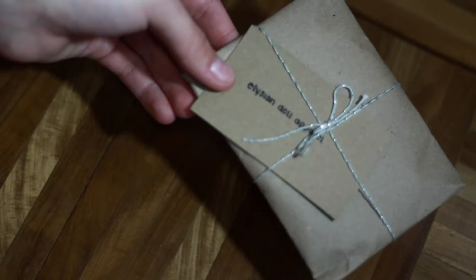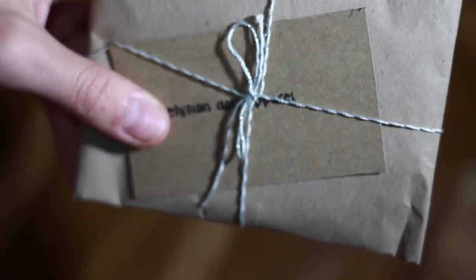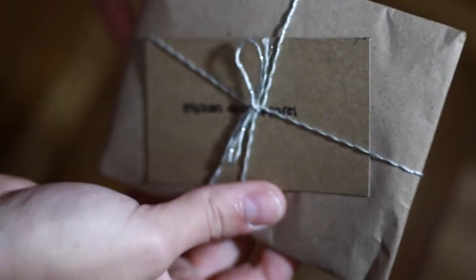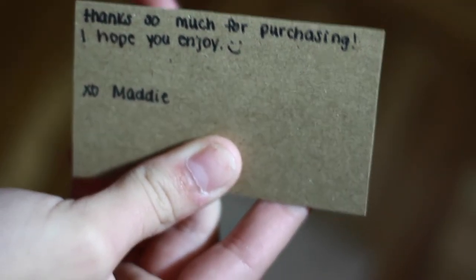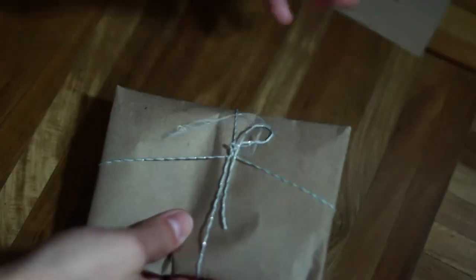I already opened it up a little bit, so here's the package. Look at this — it's so adorable. It just says Elysian Doll Apparel and I love brown paper packaging. It's my absolute aesthetic. It's so cute and it started with this little ribbon that just says Elysian Doll Apparel. And then it said, 'Thank you so much for purchasing, I hope you enjoy.' So adorable. I love Etsy accounts that do this — it's just so sweet.